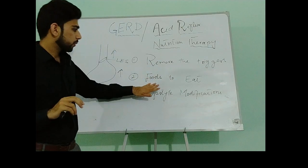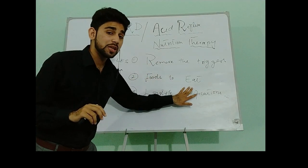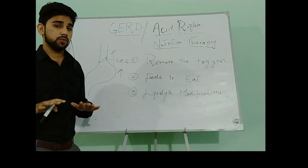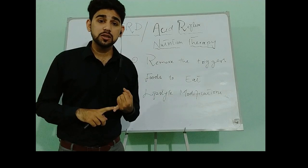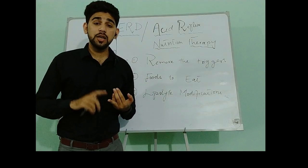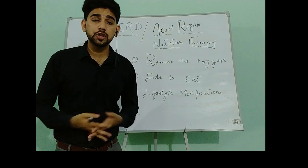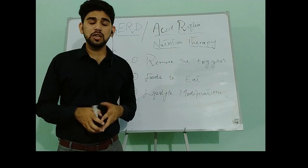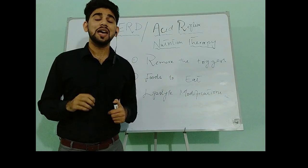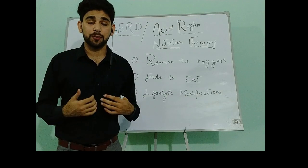The second step is to take foods that can relieve GERD symptoms. We will take fresh vegetables. For meat, we can take lean meats like chicken and fish. We can also take bone broth, as bone broth is one of the best therapeutic foods that can help heal the inflamed esophagus.